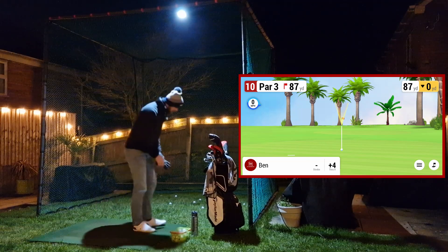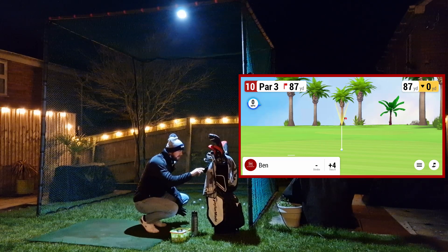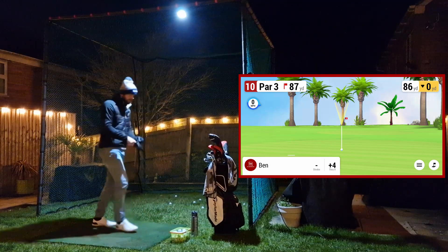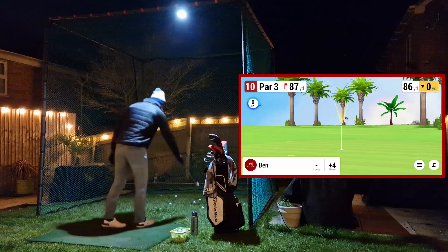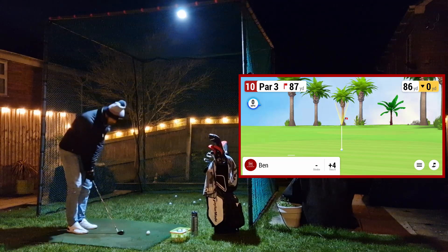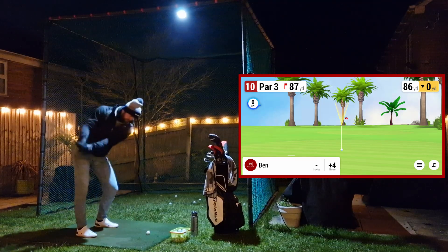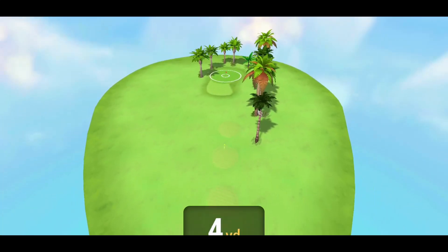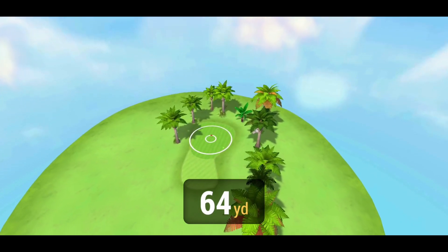Hole number 10, 87 yards. I'm going to start sticking this just out to the left a little bit. As I said, all my shots seem to be going sort of left to right, so I'm going to compensate for that. 87 yards - oh yeah, that's high, hot, good to go. Still going out right - make it, make it!